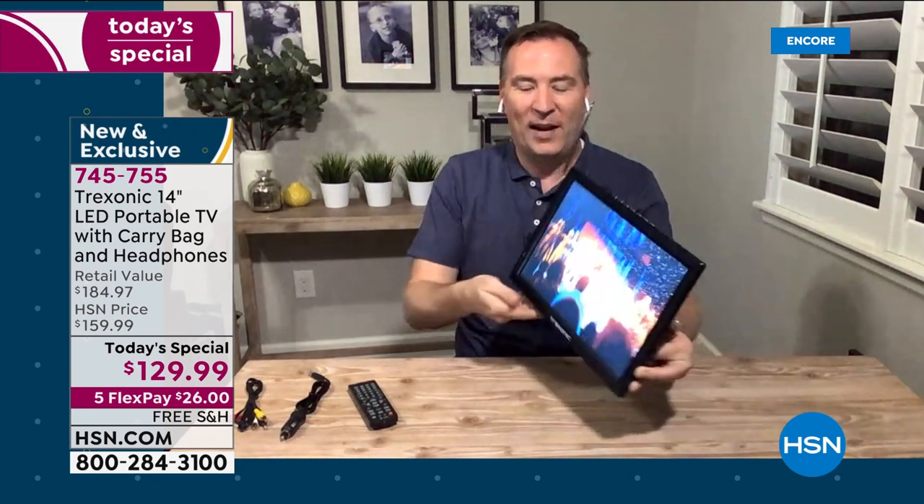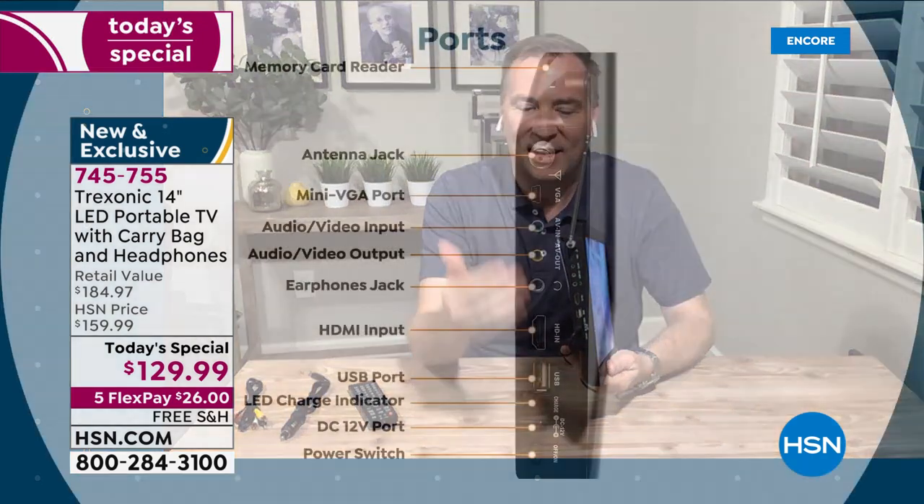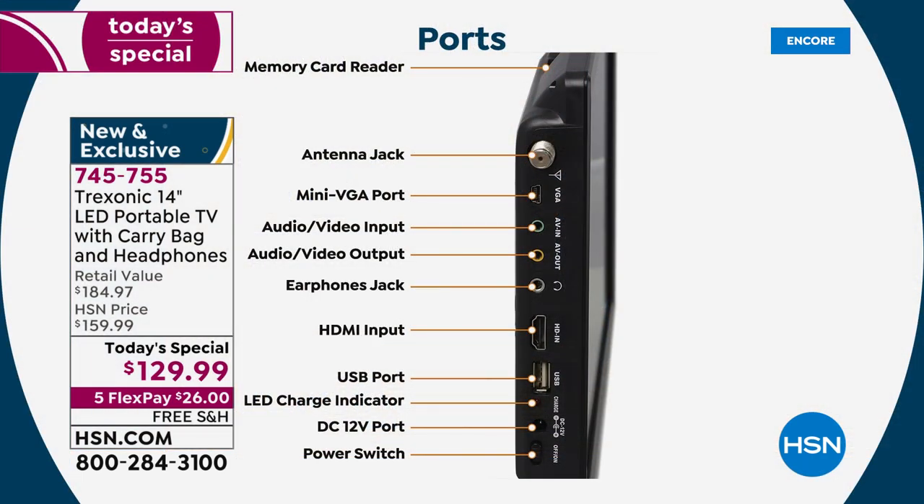I can't put a TV under my kitchen cabinets, but now your Trek Sonic TV can be that TV under those cabinets. Some customers have written in saying — because it's only two pounds and has a kickstand — if you turn the kickstand all the way up, all you need is a nail and that thing will mount on any wall surface. All the connectivity on the side: you have a memory card reader on top, an antenna jack for local channels, a VGA port to connect to a computer or tablet, multiple video and audio inputs, and an earphone jack.